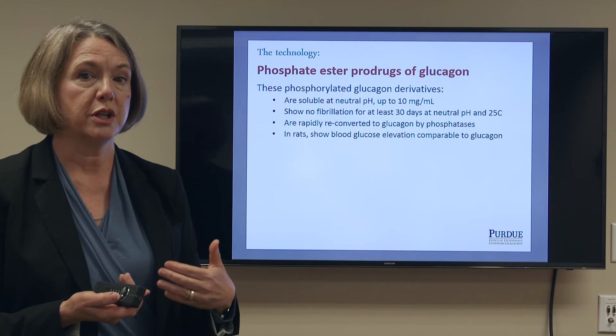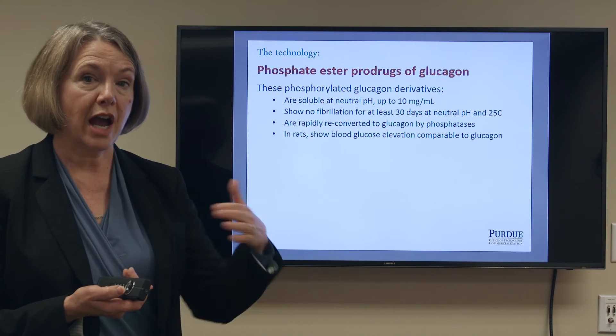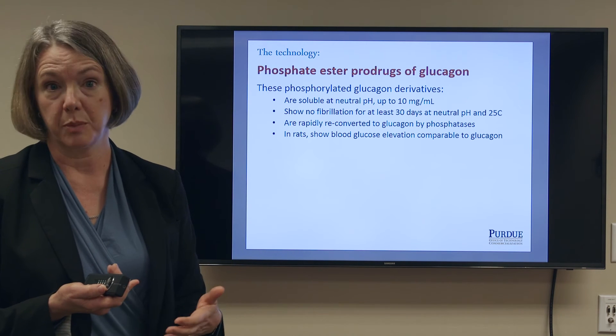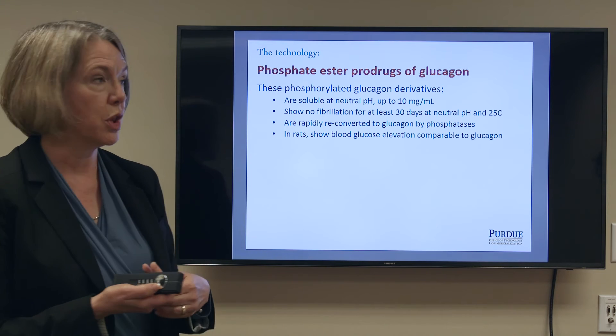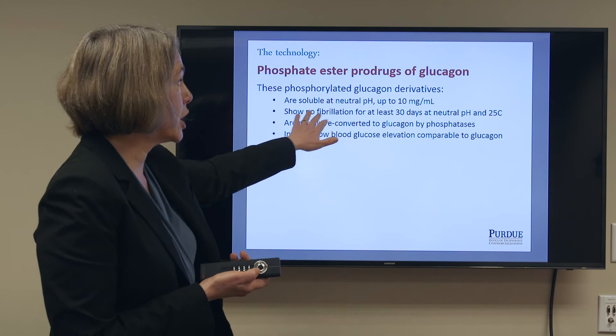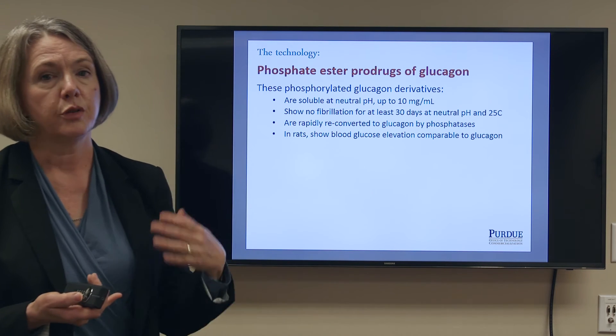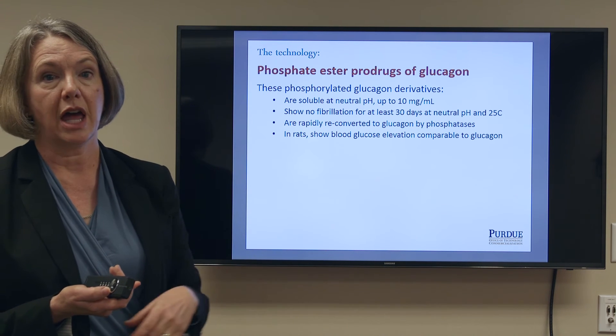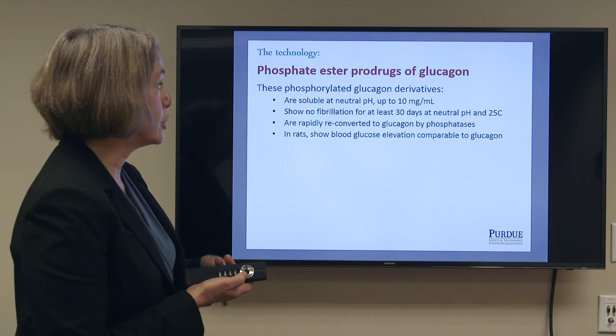Native glucagon isn't soluble at neutral pH at all. In fact, the glucagon rescue kit solutions resolubilize glucagon at acidic pH, which is not a very comfortable injection. These phosphorylated products show no fibrillation for up to 30 days when stored at room temperature, just sitting on the lab bench, which is a big improvement over glucagon itself.